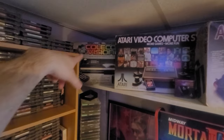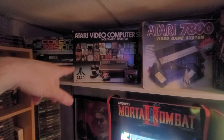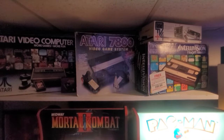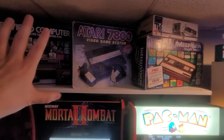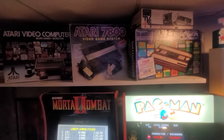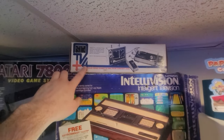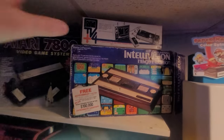Up here on this shelf I have my ColecoVision, complete in box, picked that up at a random flea market a couple years ago. Atari 2600, complete in box — had this for a very long time. A little power supply, official one in the box. Atari 7800 — got this from Time Capsule. It has the system and controller in there but it's loose in the box, doesn't have the styrofoam or the manual. And this Atari Tele-Vision is a complete box with all the styrofoam — I've had this for a pretty long time. And then some random TV floor machine which I found in my closet the other day when I was rearranging stuff, so I decided to put it up here.